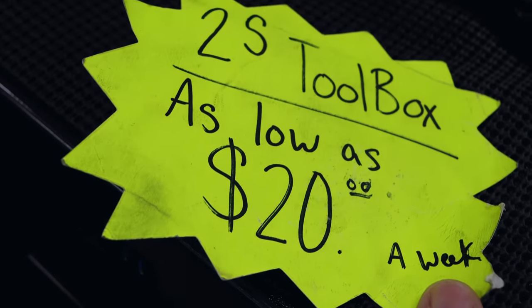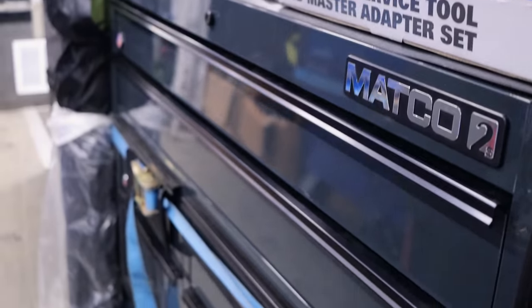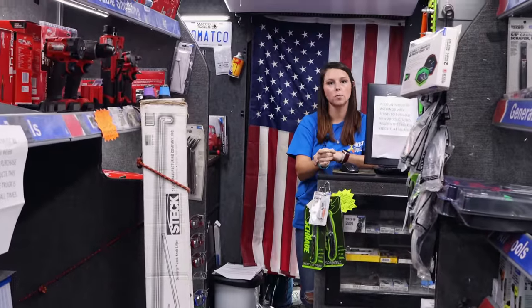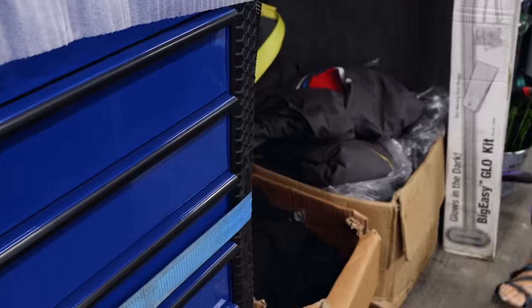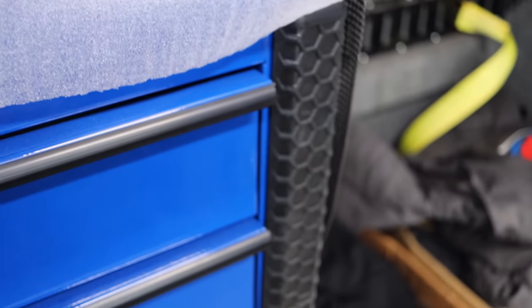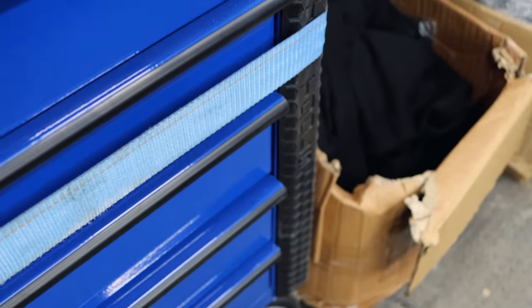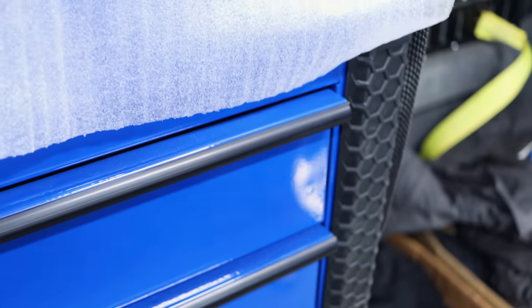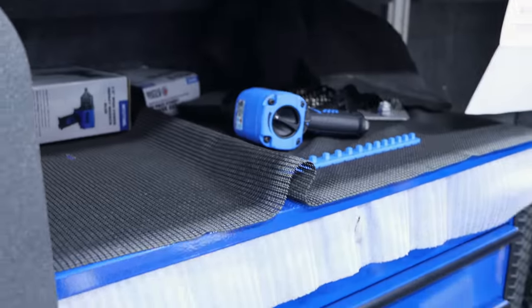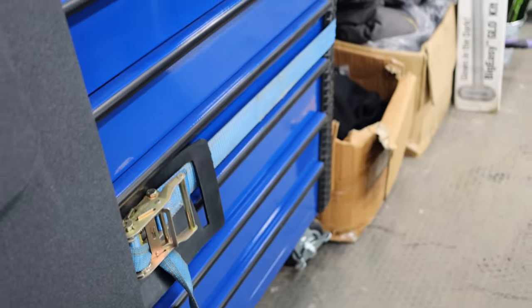For all you guys that say you can't afford a toolbox — right there is proof. Twenty dollars a week, you can't beat it. They're nice too. They actually redesigned the carts a little bit — the bumpers are no longer that hard plastic. These are clipped in, and when we strap them down — you know, Mississippi roads — they're still out there, but besides throwing everything off the shelf, you'd have to squeeze the cart pretty tight and hope you didn't break the side plastic. These are rubber, so they kind of form to the ratchet strap.